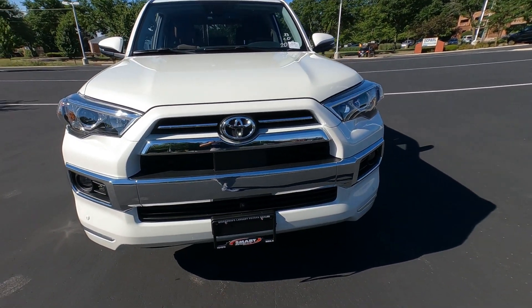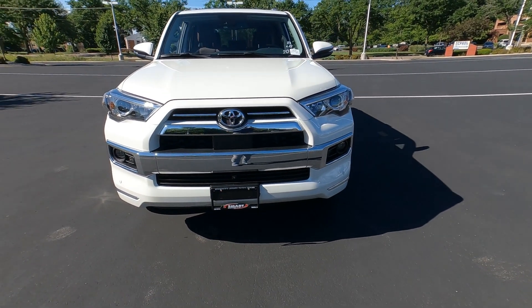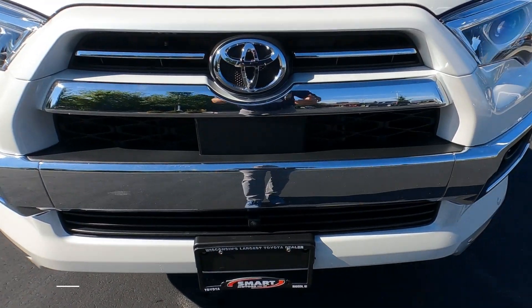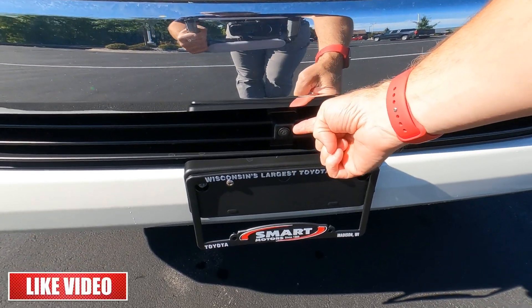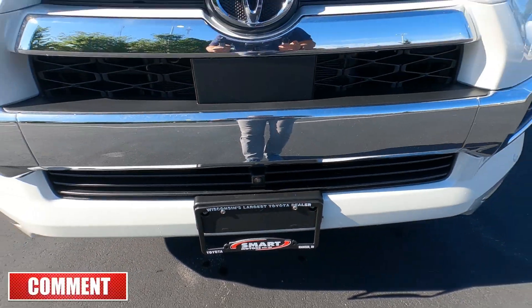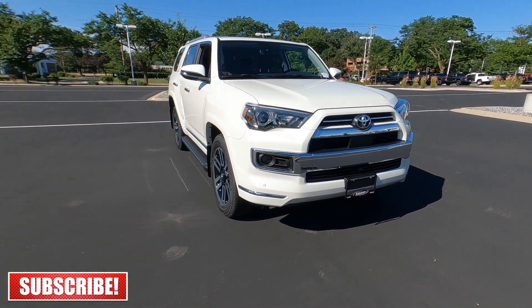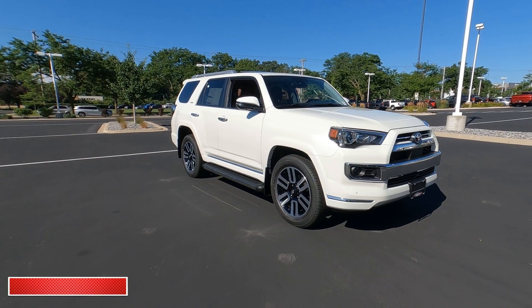There's a new diamond white color called Windchill Pearl, but this is the older Blizzard Pearl — not that color. We do have the forward-facing camera for the 360-degree view mounted in the lower bumper, and there are also cameras under the outside mirrors.